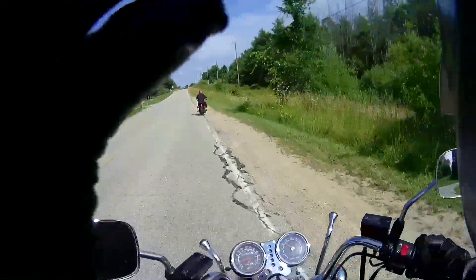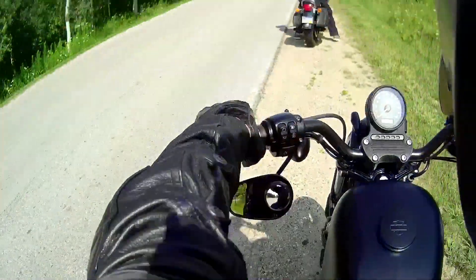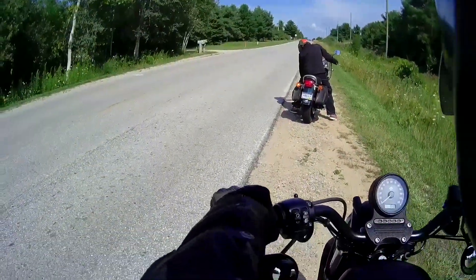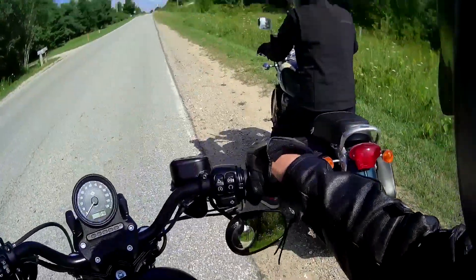All right, we switched bikes. His headset has died — no battery. It's charging up from a little battery pack, so it's just you and me for now.